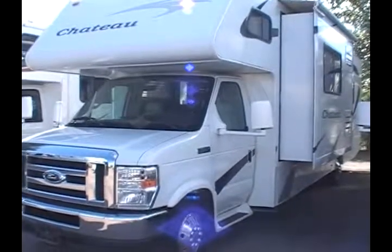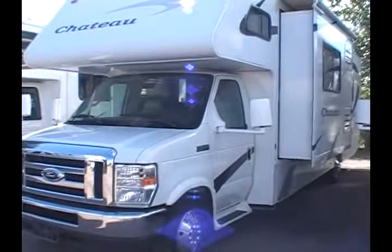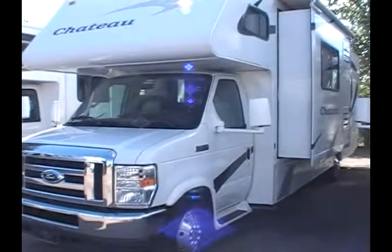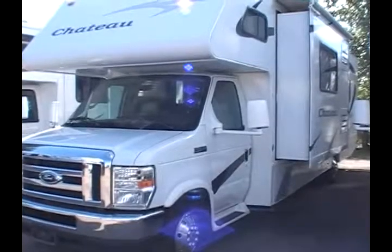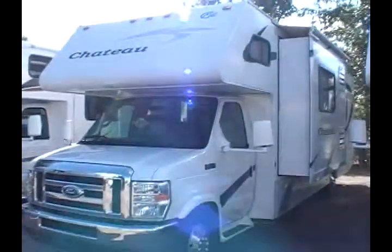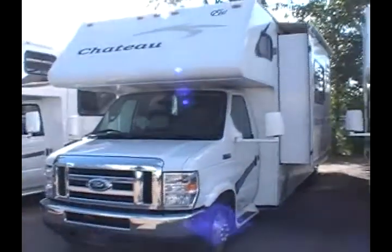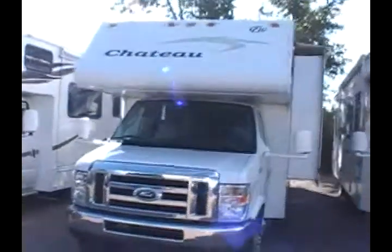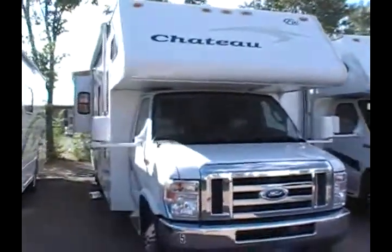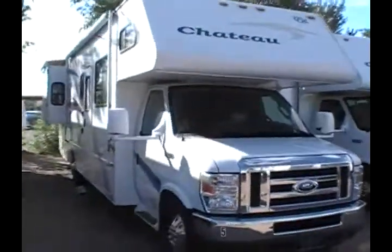Here's a 2009 Fourwind Chateau Class C Motorhome, Model 31F. It's actually 32 feet in length and it has a very spacious interior with two slide outs. You'll notice that the slide outs have awnings over them, and it also has a patio awning on the entry side.